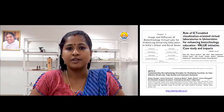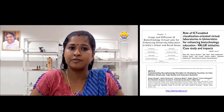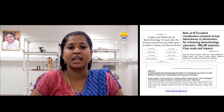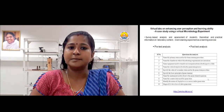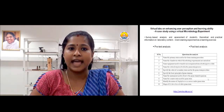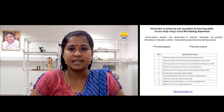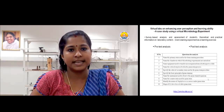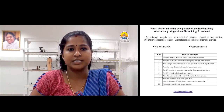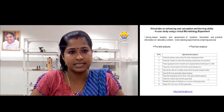Similar studies including the role of virtual labs in the autonomous learning process and the effective diffusion of virtual labs in enhancing university education were also carried out previously. In this study, a microbiology-based case study was also included to analyze the effect of virtual labs on enhancing user perception and learning ability. The protocol includes a survey-based analysis and assessment of students' theoretical and practical knowledge of laboratory conduct. A total of 100 students who were not previously introduced to concepts of microbiology laboratory practices were selected for this study.